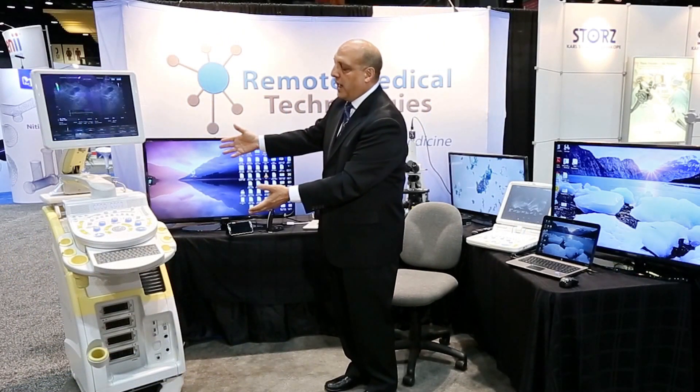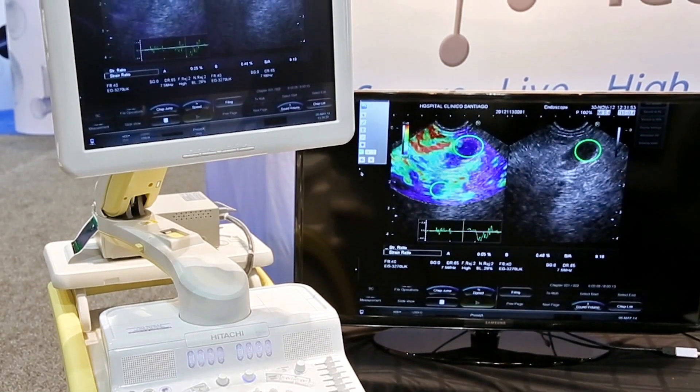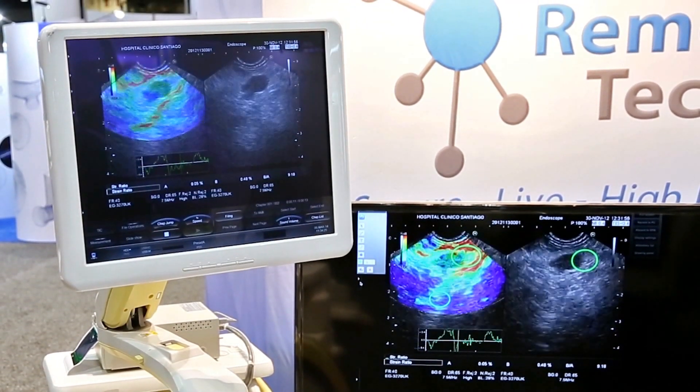The way pathologists and surgeons benefit from RMT is the whole idea of team patient care. As you can see here, we have a high-power endoscopic ultrasound machine, and imagine that this system is local within a hospital next to that of a patient.